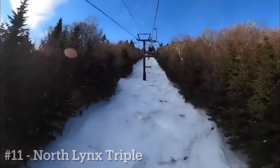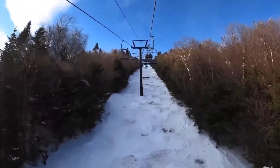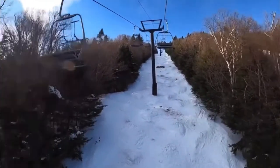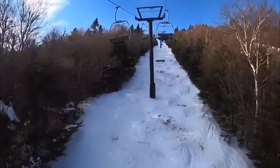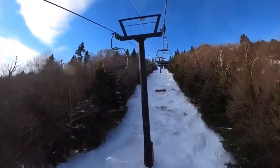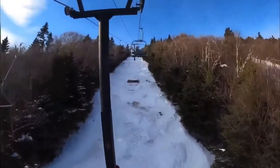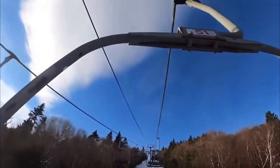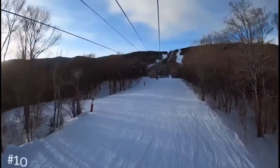Number 11 goes to the North Links Triple on Lincoln Peak. This lift only accesses three trails — one intermediate trail that can get very skied off easily — plus it is a slow lift. I wouldn't recommend lapping this very much, but it is a fun lift to do once in a while.